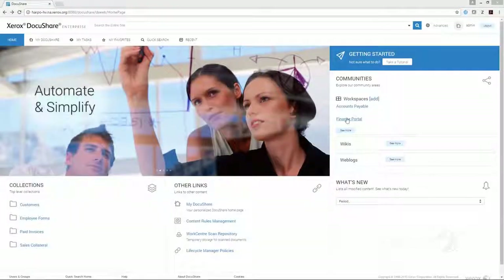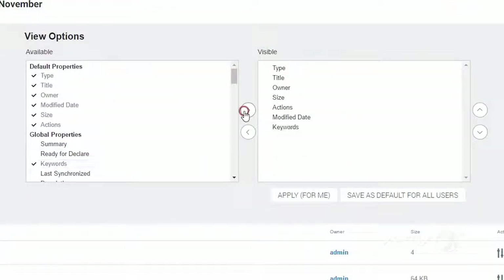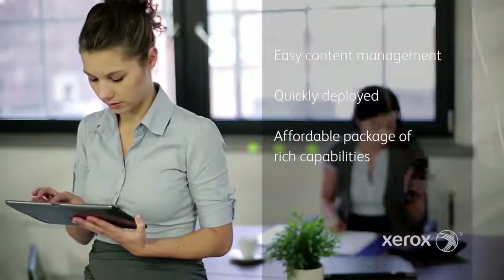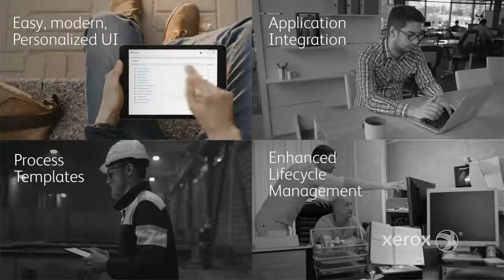DocuShare 7 is the latest version of Xerox's enterprise content management platform. DocuShare 7 introduces powerful new features to help you transition to a digital workplace. It's easy to use, quick to set up, and offers a rich set of capabilities in four key areas.